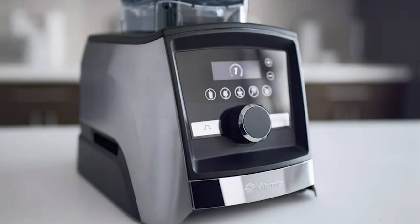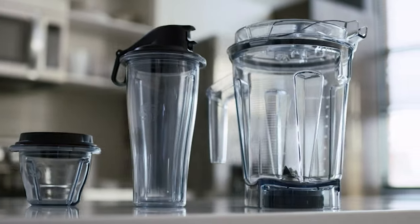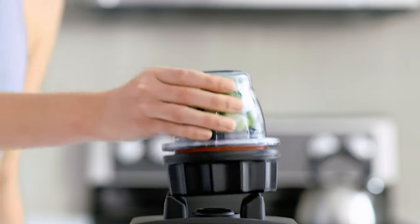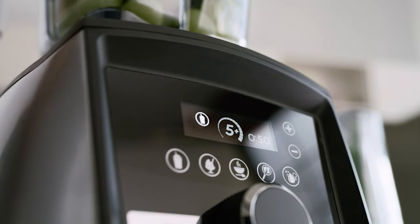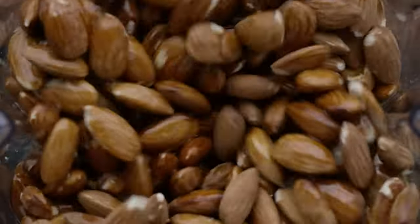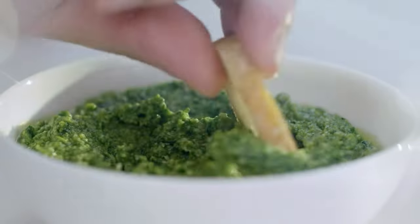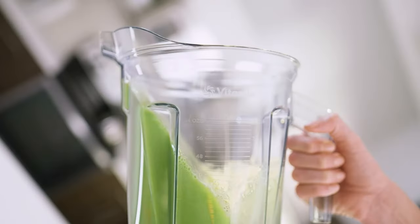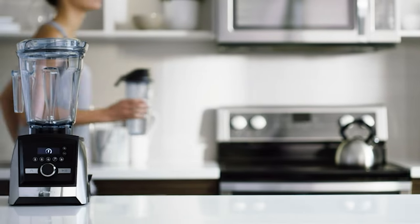It pairs with the Vitamix Perfect Blend App that has 17 different programs and includes over 500 recipes. The 14.92-pound A3500 has a strong 2.2-horsepower motor, a sturdy four-tip stainless steel blade assembly, and a sleek but fairly complicated interface, so you'll have to spend some time with the manual. The touchscreen system offers five presets including self-cleaning, smoothie, and frozen dessert programs, plus a range of manual speeds and a timer.